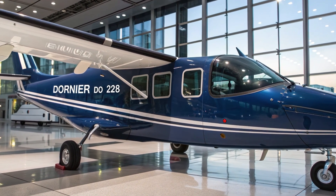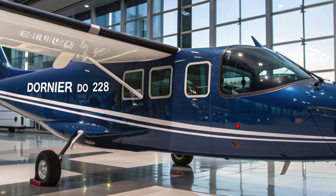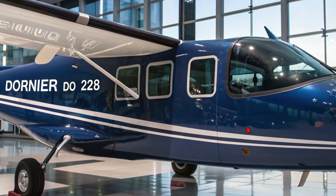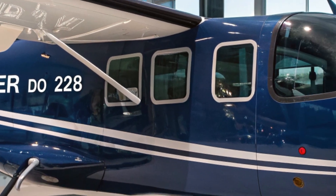This aircraft can land on short, unprepared runways, which is a huge advantage in remote and difficult terrains like the northeast of India, the Andaman and Nicobar Islands, and even the mountainous regions of Ladakh.